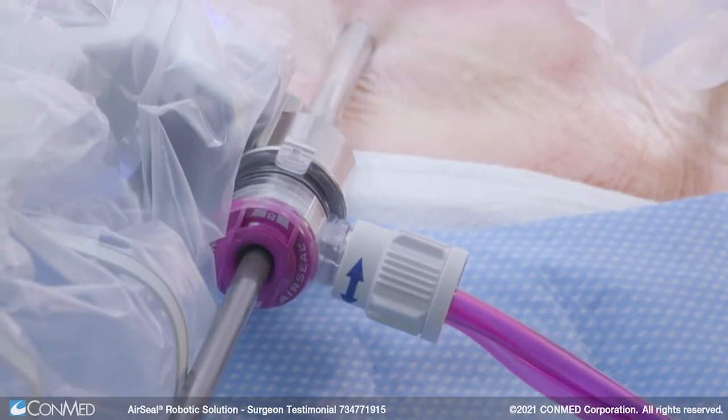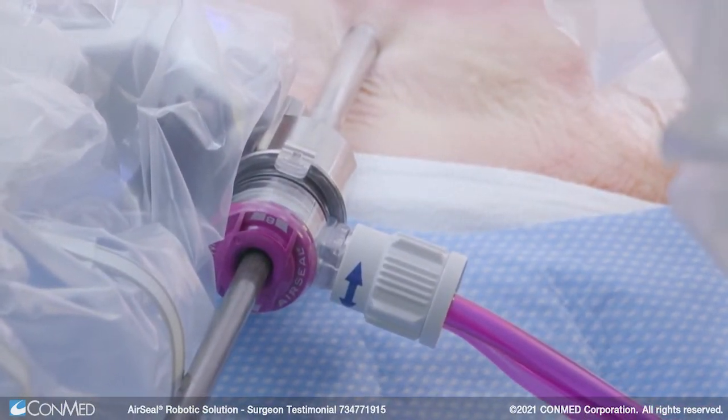I've used the AirSeal system in our hospital for a number of years. Today I did a cadaver hysterectomy using the AirSeal robotic solution, which allows me to use the AirSeal on my existing robot trocars, so I do not have to put in a separate trocar to have all the advantages of the AirSeal system.